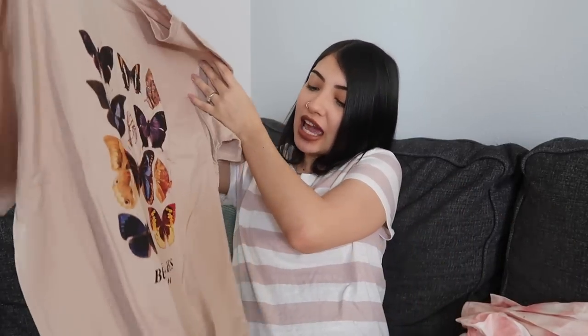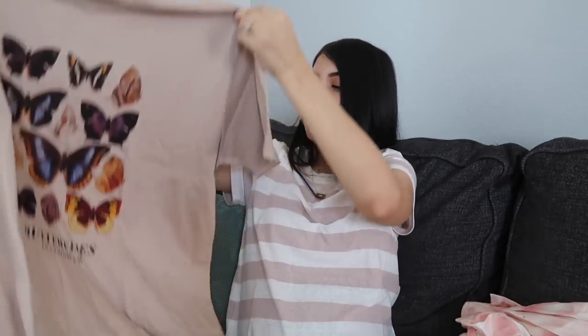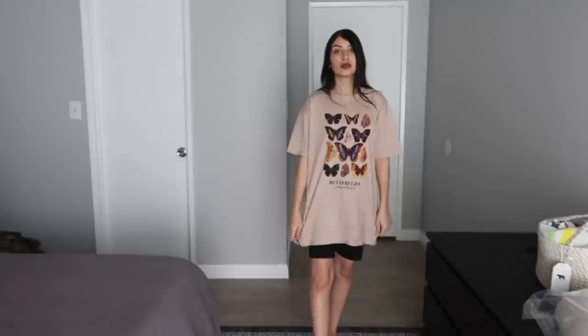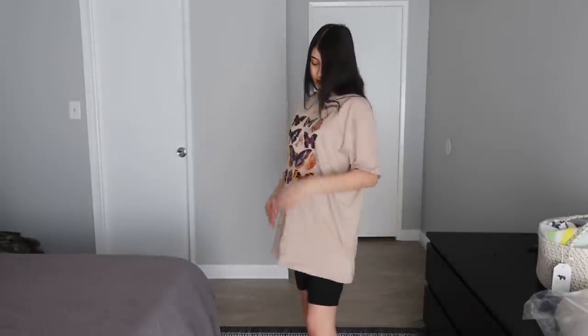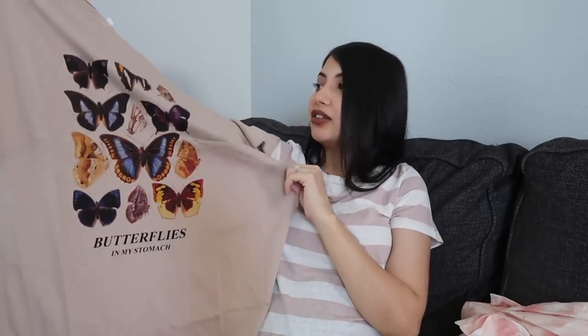Everything else I have to show you guys is not maternity, but I still went with my normal size for the most part. The first non-maternity thing: I keep seeing this on social media and I wanted it so bad — it's just an oversized t-shirt with butterflies all over it that says 'Butterflies in My Stomach.' This feels so soft. The reviews said to get your normal sizing or even size down if you don't want it too oversized — I got a small and this looks like it'll still fit my bump probably all the way until my third trimester because it's very very oversized.